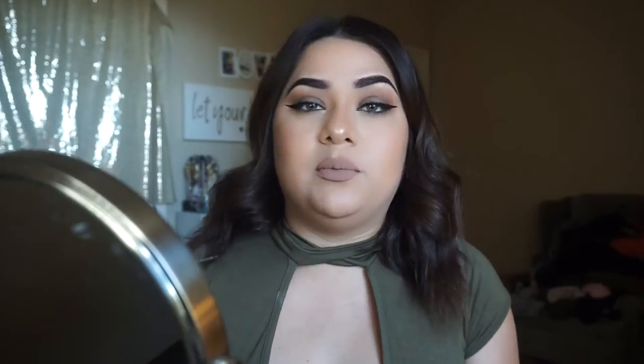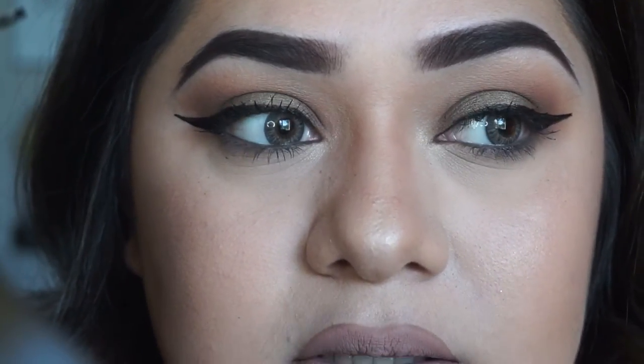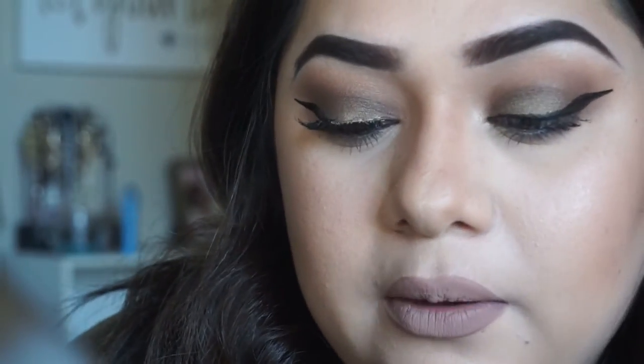I grab a wipe because eyelash glue gets everywhere. Then I grab the first lash — the right one — and while I'm applying it, the left lash glue is drying. You can apply the lash with your eye open or closed; I prefer open because it's easier for me. Then I go ahead and put the other lash on the same way.